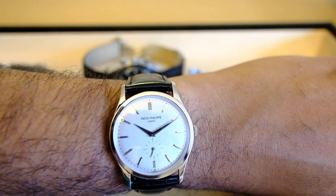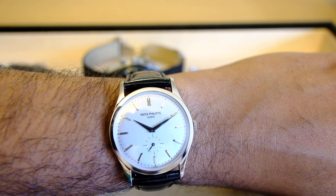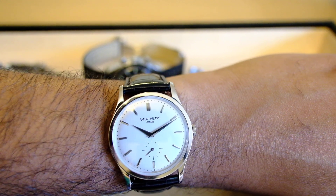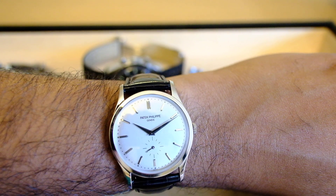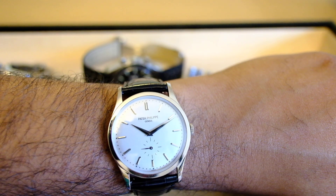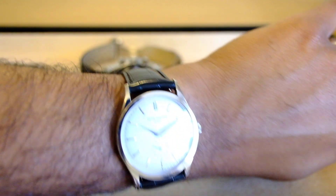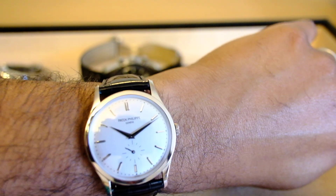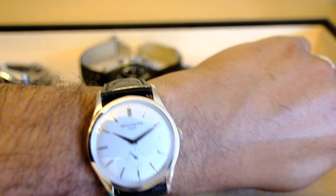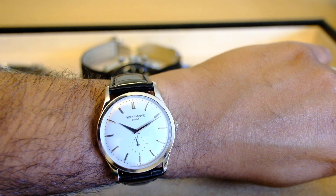Hey guys, this is a really quick video of the Calatrava 5196 on the wrist. I had a few comments asking for a wrist shot of this watch, so here it is. This is my latest acquisition, the 5196, and I absolutely love it.